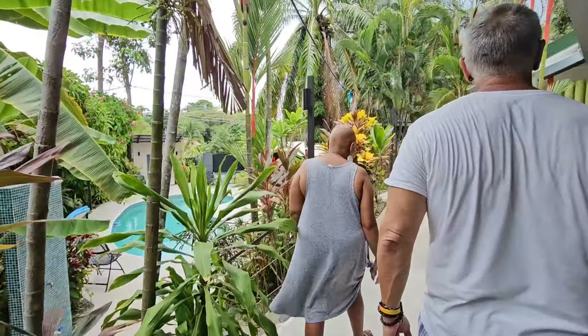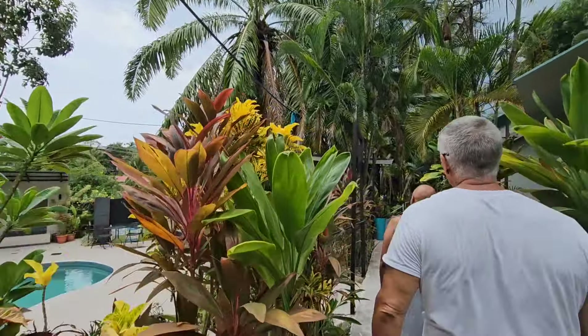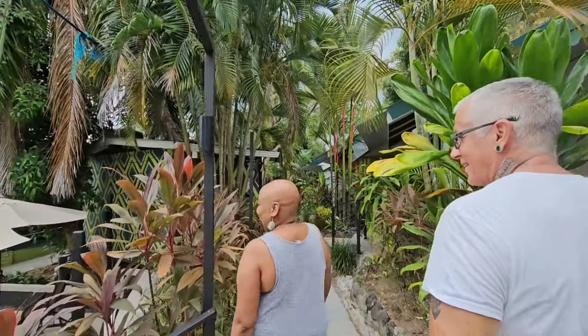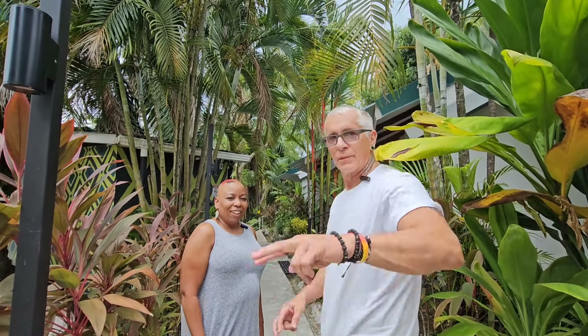We've enjoyed our five nights here during our road trip — Manuel Antonio has been great with plenty of things to do. If you're interested in this place, go straight to Tico Tico's website. Always do your homework and research when thinking about living or traveling anywhere, and if it's Costa Rica, check out our videos — we'll put them up against anybody's.